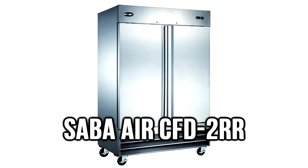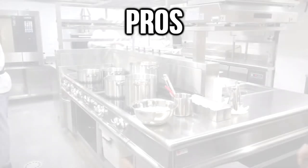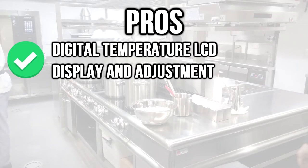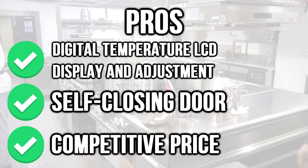Number 3: the Saber Air CFD-2RR. This fridge holds up to 45 cubic feet of storage. Pros: digital temperature LCD display and adjustment, self-closing door, and competitive pricing.